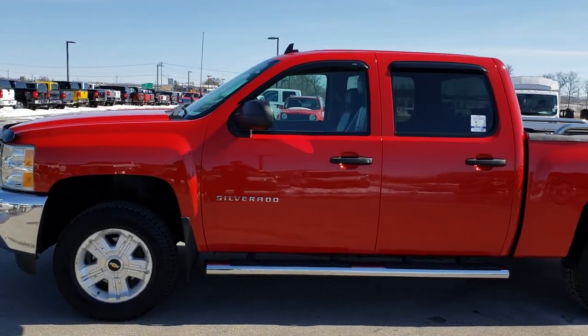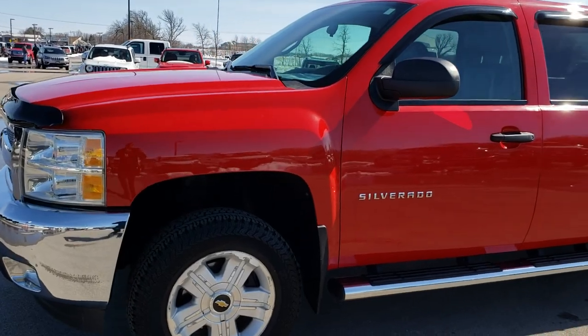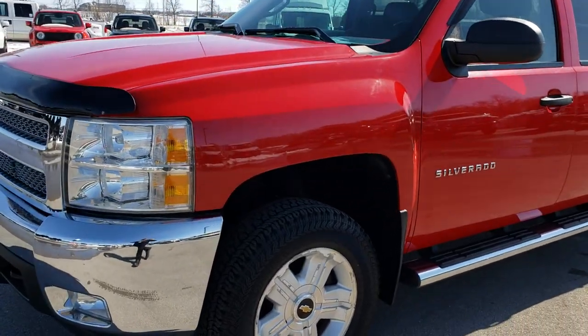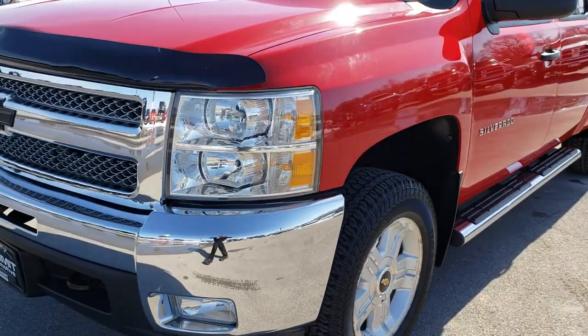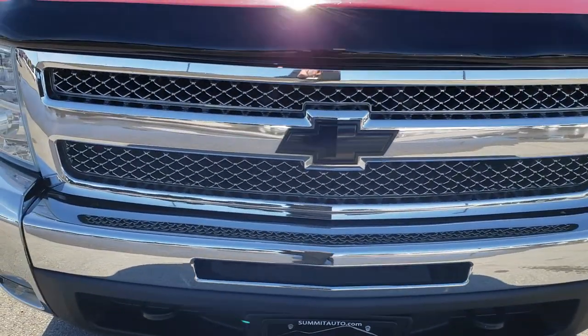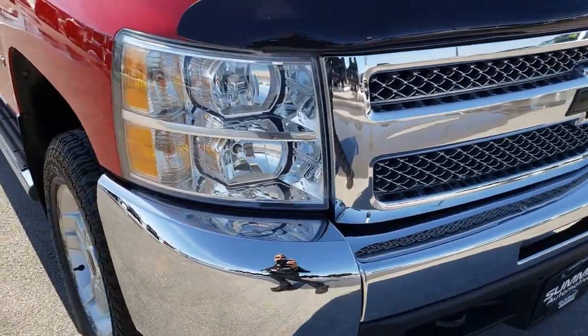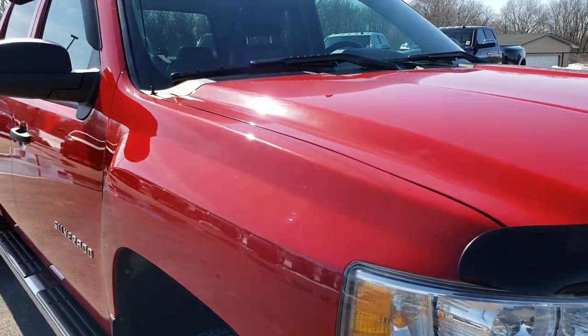This is stock number 9413. We are here at Summit Automotive in Fond du Lac, Wisconsin, your new and used half-ton truck headquarters. Today we are checking out this super clean 2012 Chevy Silverado 1500 Crew Cab Short Box. This truck has the 5.3 liter V8 motor.